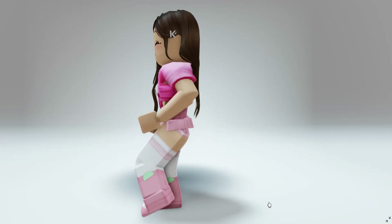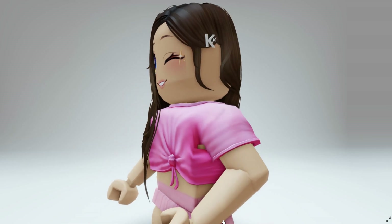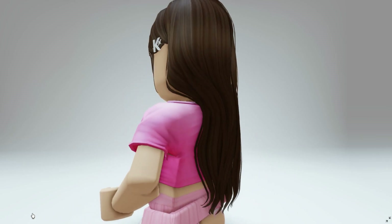Hey besties! Want to know how to get this new free brunette hair? Completely free! It has a K on the side. I'll show you how. Let's go!